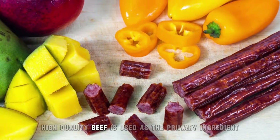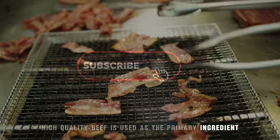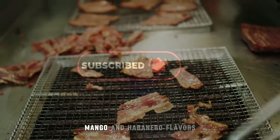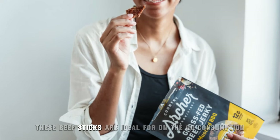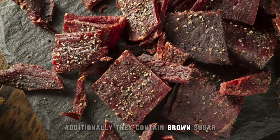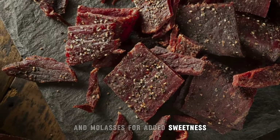High-quality beef is used as the primary ingredient and the sticks are infused with real mango and habanero flavors for a sweet and spicy taste. Portable and convenient, these beef sticks are ideal for on-the-go consumption. Additionally, they contain brown sugar and molasses for added sweetness.